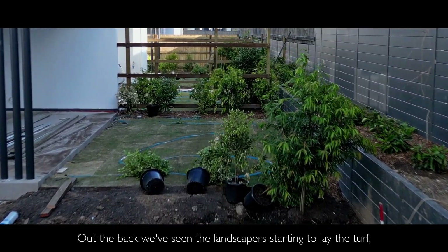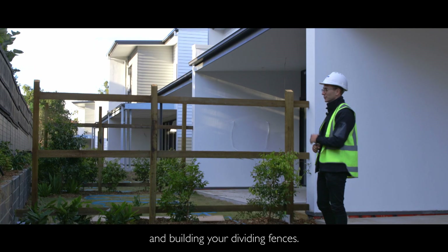At the back, we've seen the landscapers starting to lay the turf, plant the plants, and build your dividing fences.